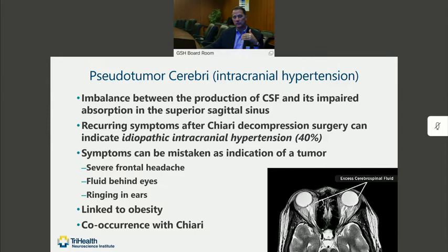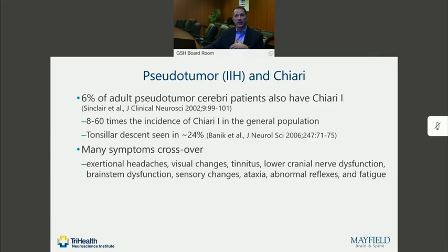Related to the raised intracranial pressure, there is an incidence of cerebellar tonsillar descent that looks like Chiari again. So for these patients, it's a diagnostic conundrum as to what exactly is the cause of their headaches. One study looked at patients who have pseudotumor and recognized that at least 6% of them also had radiographic findings of a Chiari malformation — about 8 to 60 times that of the general population, so significantly more common. In fact, some degree of tonsillar descent is seen in about 24% of patients with pseudotumor or IIH.